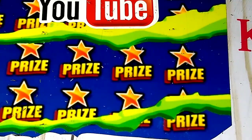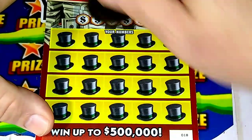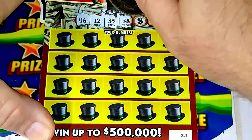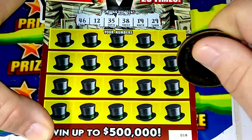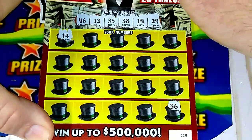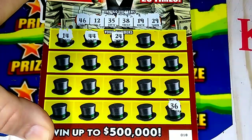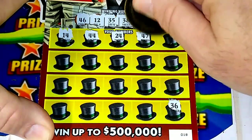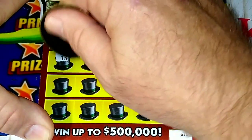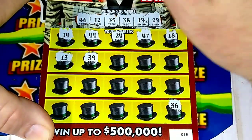Moving over to the second ticket, ticket number 18 — see if we can get a win. 46, 12, 35, 38, 19, and 29. 36 — one off. 14 — I want to find a multiplier, that'd be really fun. 44, 24, 47, 18, 13 — one off. 39, we got 29 and one off the 38.